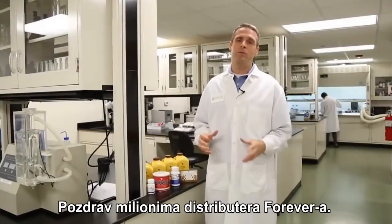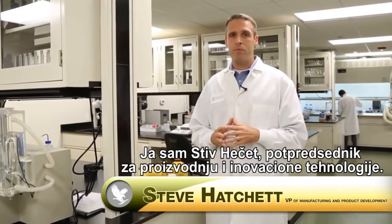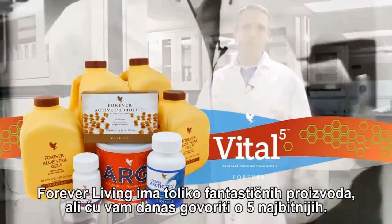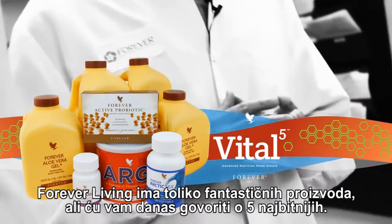Hello to all the millions of distributors out there in Forever. I'm Steve Hatchett, the Vice President of Manufacturing and Product Innovation. Today, I'm so excited to talk to you about Vital 5. There are so many wonderful products here at Forever Living, but there are five vital products that I want to talk to you about today.